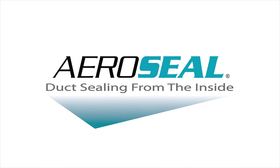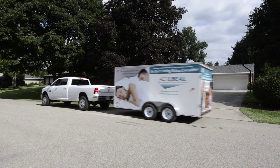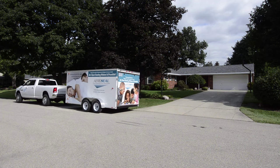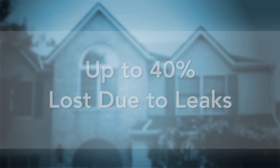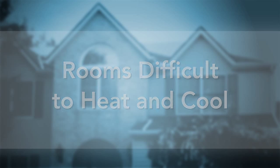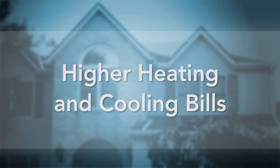AeroSeal's exclusive patented duct sealing technology can enable you to generate additional leads and revenues by providing solutions to your customers' home comfort needs. The EPA estimates that in a typical home, up to 40% of the air that moves through the duct system is lost due to leaks. Air duct leaks cause problems for homeowners including rooms that are difficult to heat and cool, too much humidity, and even dust and allergens entering the living spaces, along with higher heating and cooling bills.